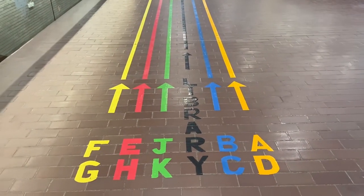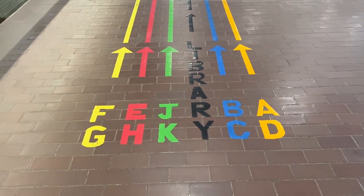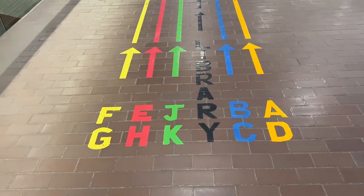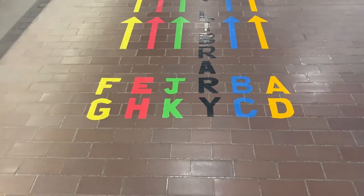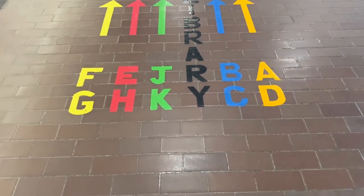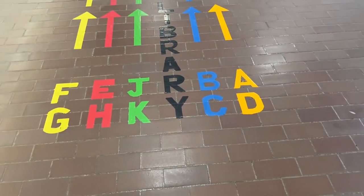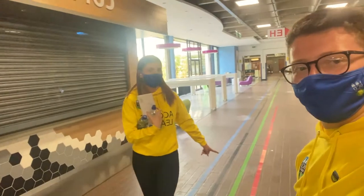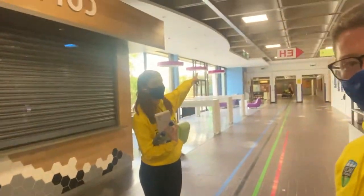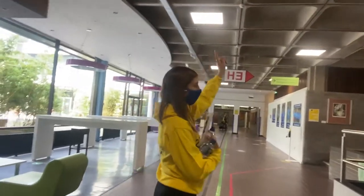One of the best things about Newman when you're new to college and you're trying to find your way around is we have different colours on the floor. Every class has a little code beforehand with a letter, so if you need to go to F104 you follow the yellow line. If you need to go to J265 you follow that line, and so we'll walk up and we'll see where the red line brings us for E.